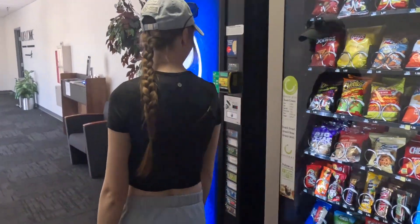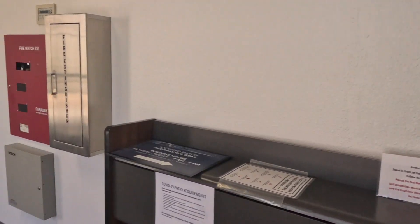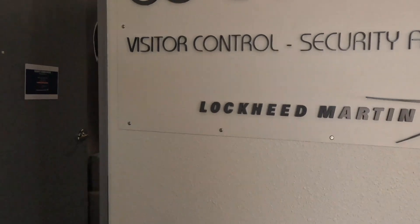Lockheed Martin washroom, snacks, pop — Lockheed Martin snacks. Some Wi-Fi check-in. Visitor center, security, administration.